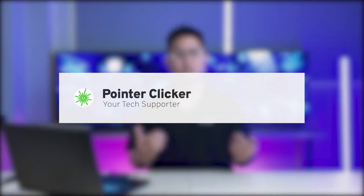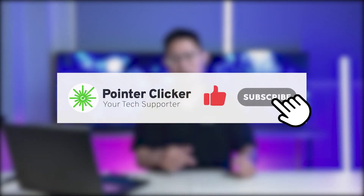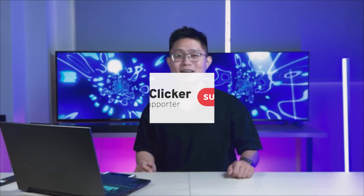That's it for today's video. If you found this video helpful, do give it a thumbs up and hit the subscribe button to support our team. Thank you so much for watching and see you in the next video — goodbye!